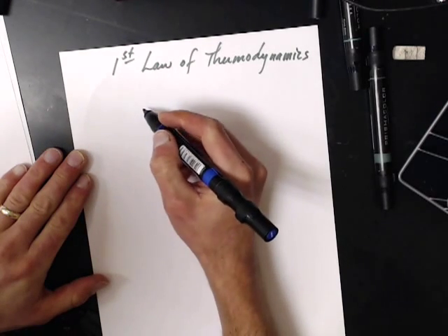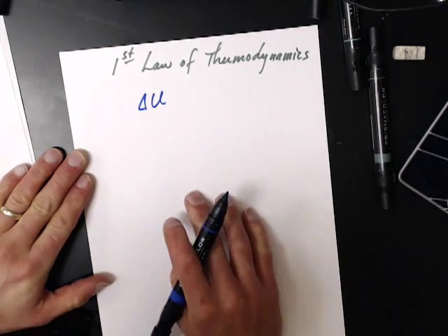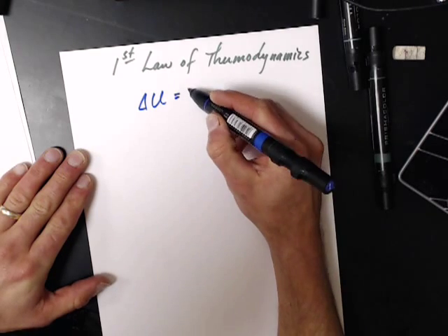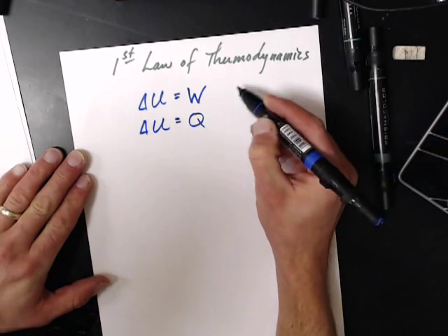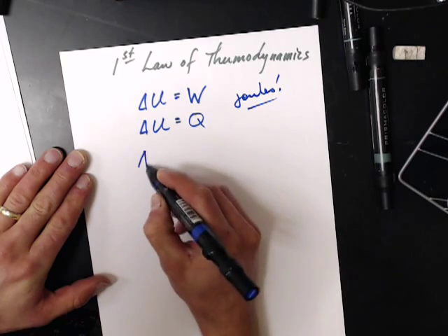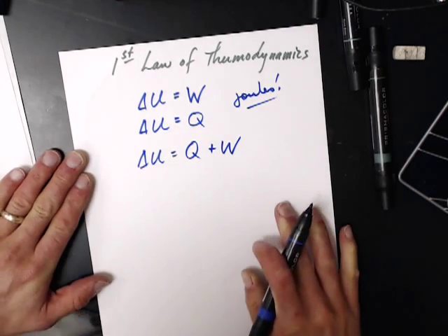The first law of thermodynamics concerns changing the energy of a system. We've seen two different ways to change the energy of a system: we can do work, or we can transfer heat. Because both of these are measured in joules, we can add them together. So to change the energy of a system, you can either move some heat or do some work.